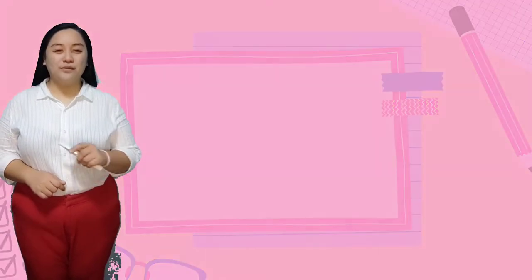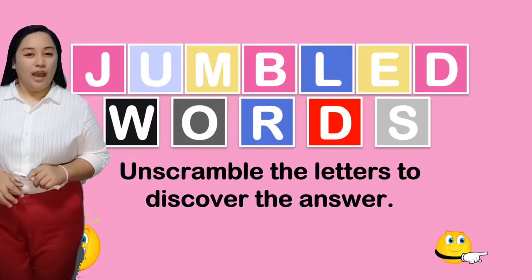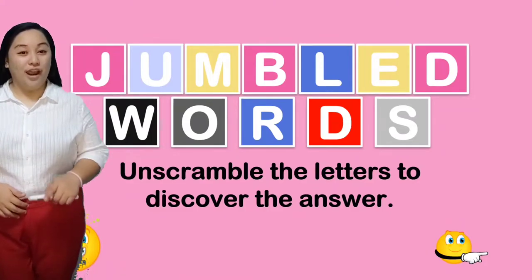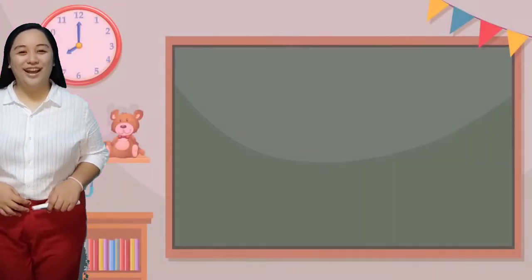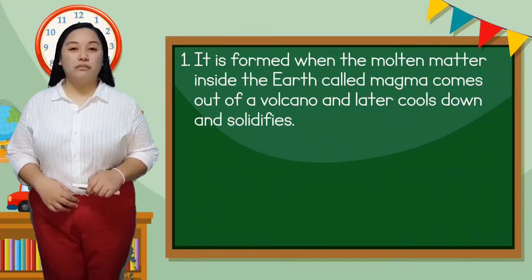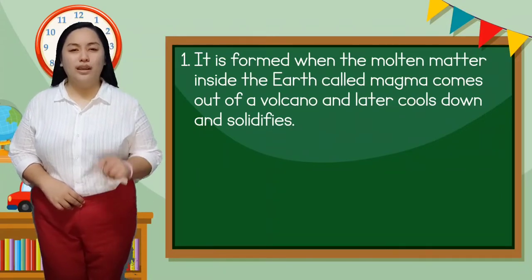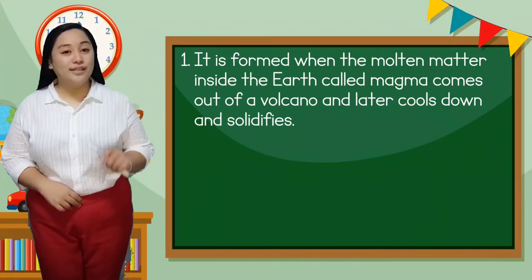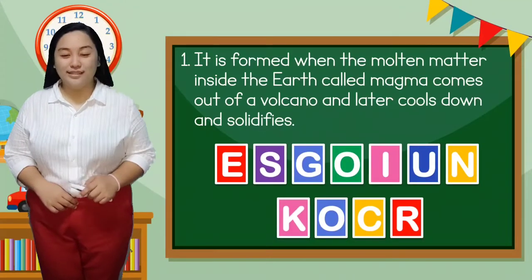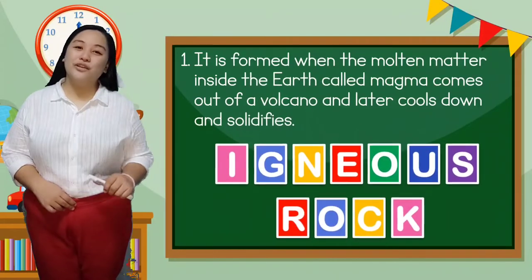But before we proceed to that, let us play a game called Jumbled Words. Unscramble the letters to discover the answer. Are you ready? Okay, let's proceed. Number 1: it is formed with molten matter inside the earth. Cold magma comes out of a volcano and later cools down and solidifies. The answer is igneous rock.